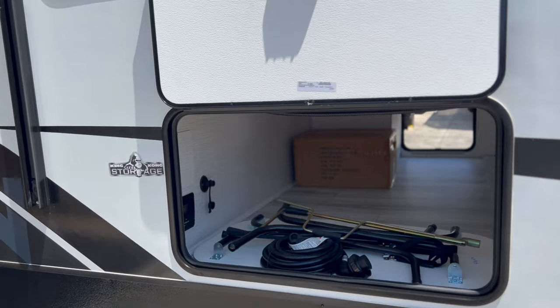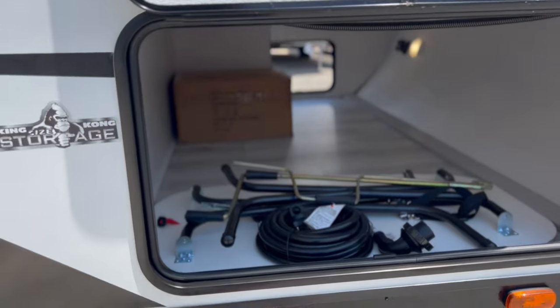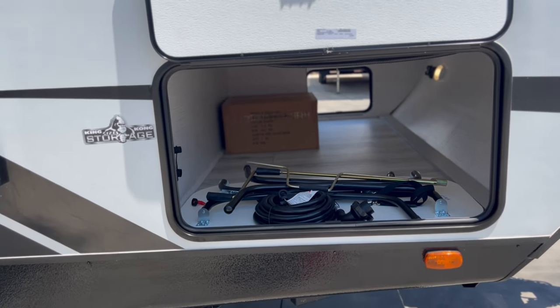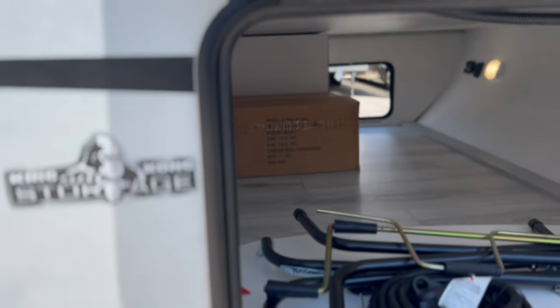Coming to the passenger side, you'll see the big storage door — a lot bigger than most travel trailer storage compartment doors on this side. They call it the King Kong storage, and it does have tons of storage space.